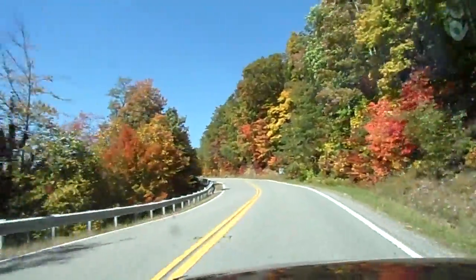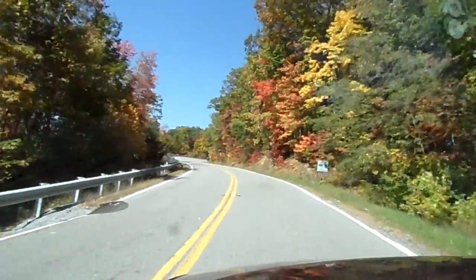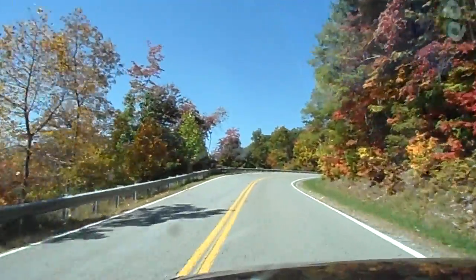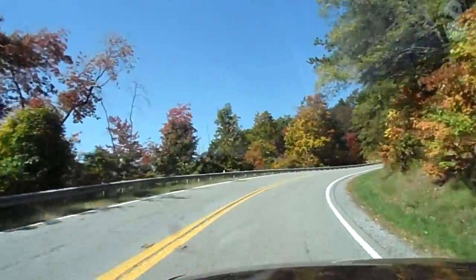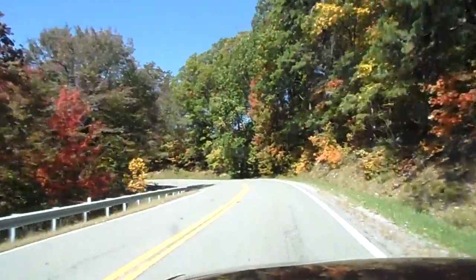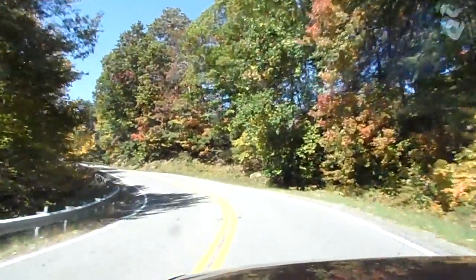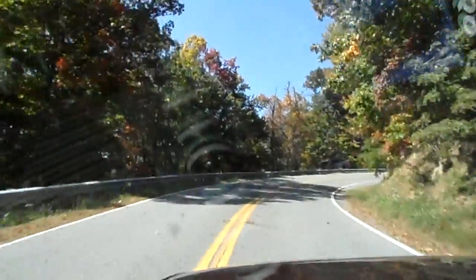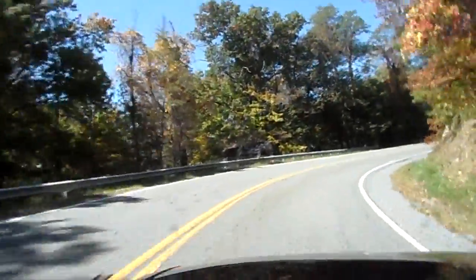Now look at here — this is a nice example of what we're having from about the halfway part of the mountain on up to the top. It is really pretty, and we're getting early color in now and we still have the green to contrast with it, so it really does show itself.